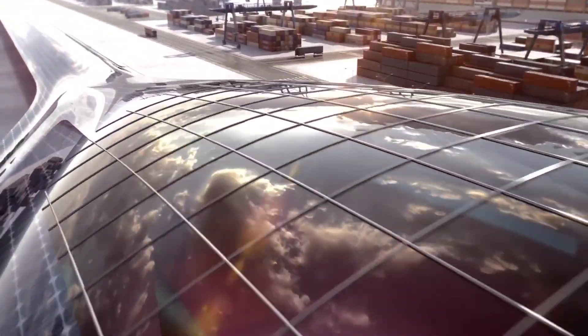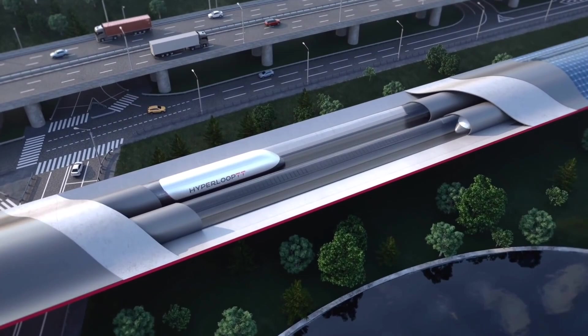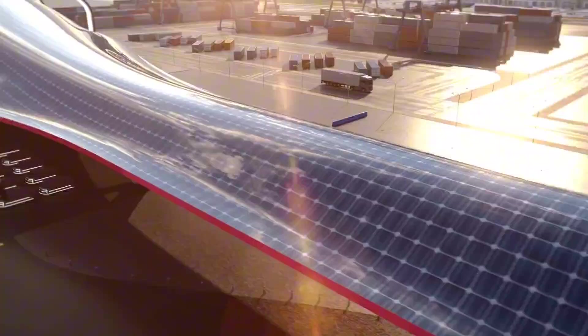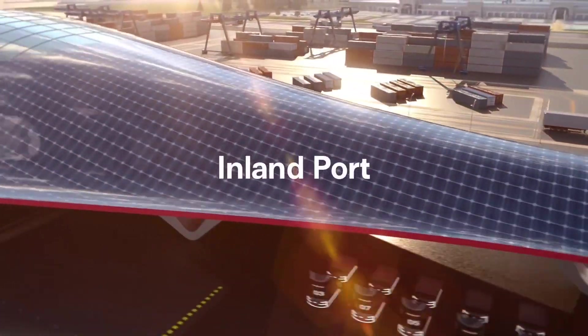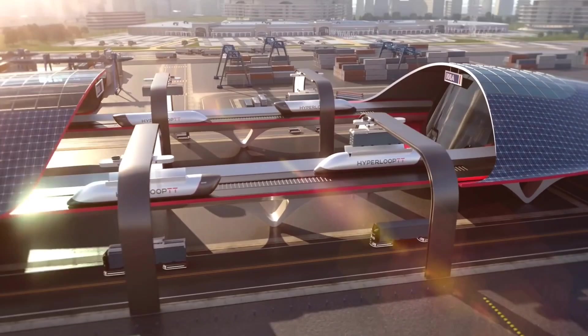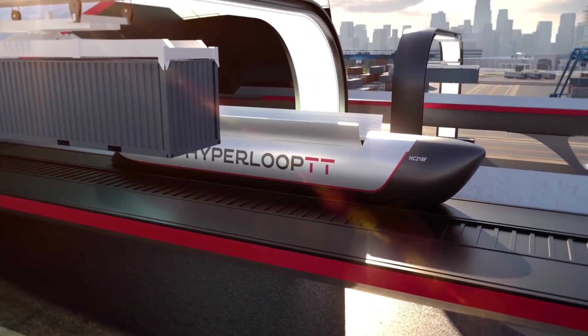The Hyperport makes it possible to transport goods across continents in a fraction of the time of conventional shipping. It is also designed with sustainability in mind, using renewable energy sources to power its operations. With its potential to transform global logistics and reduce the environmental impact of shipping, the Hyperport is a game-changer for the industry.